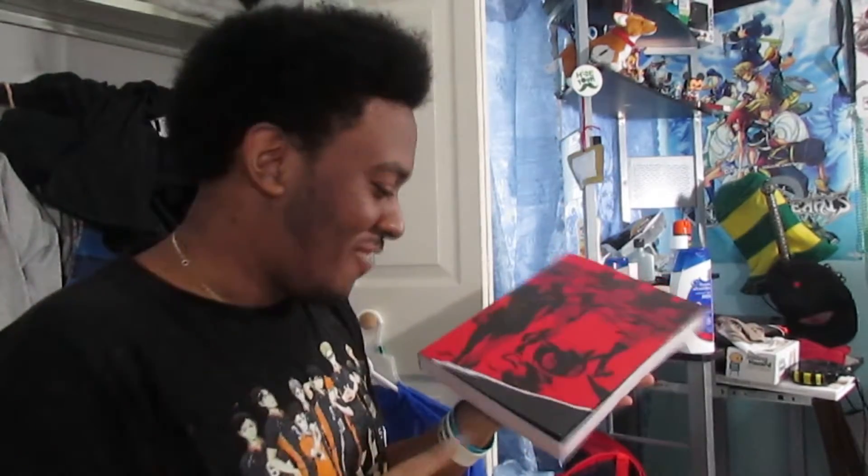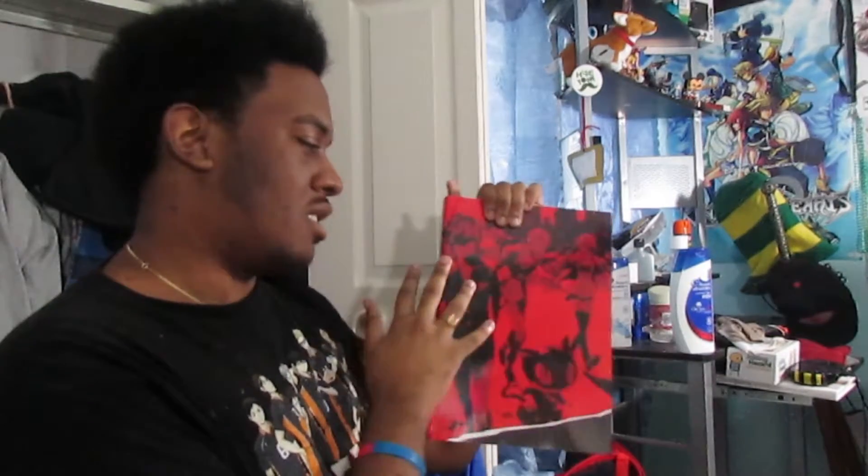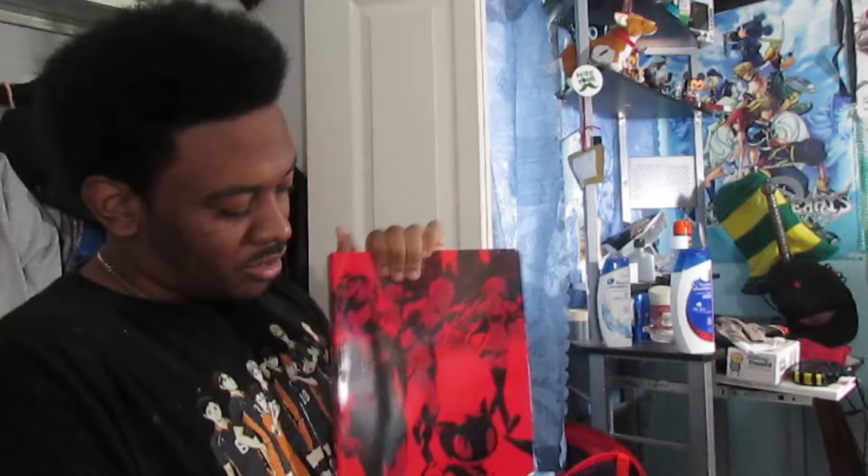Got the alternate cover here. It's basically the same as the Take Your Heart Edition steel case book, except it's now red and black instead of black, white, and red. So here we go.